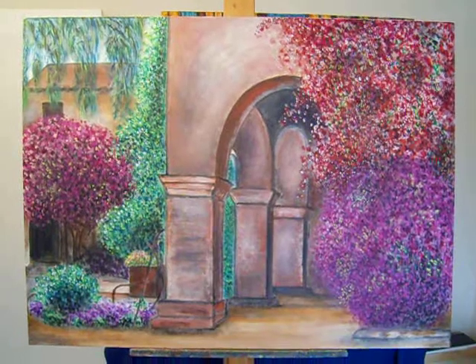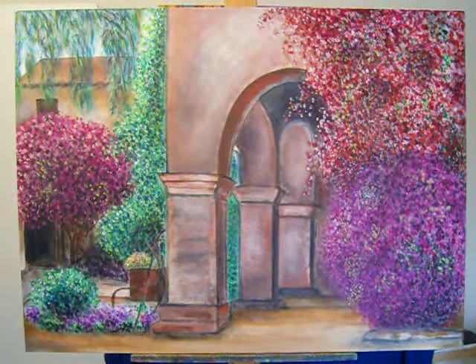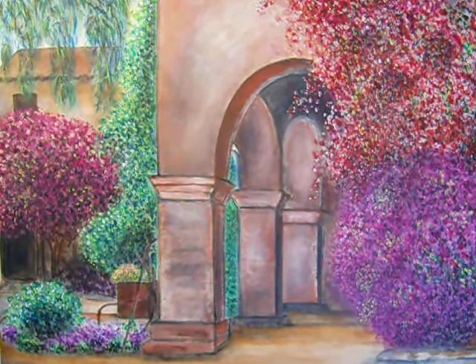Hello, this is Frederico and I want to present to you my new painting, Casa Verona. It's a villa in Italy as usual. You can see there's lots of colors, lots of details.